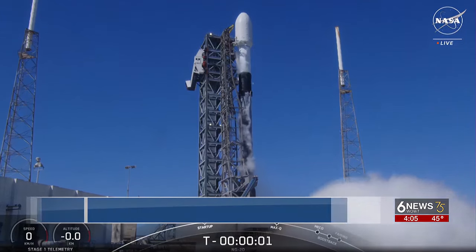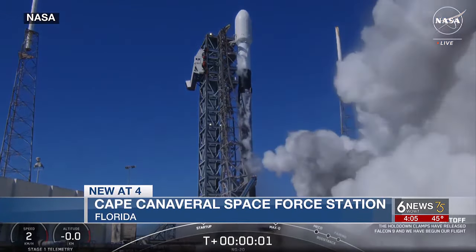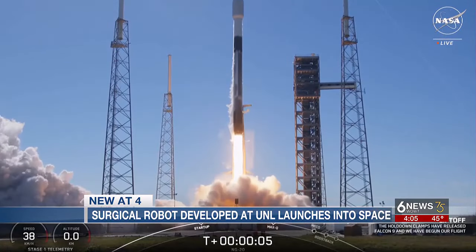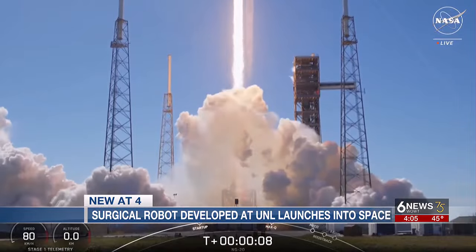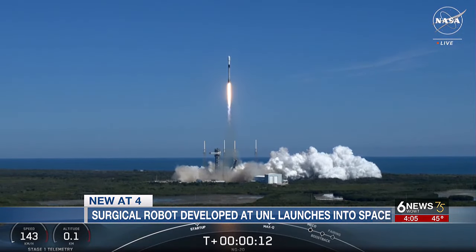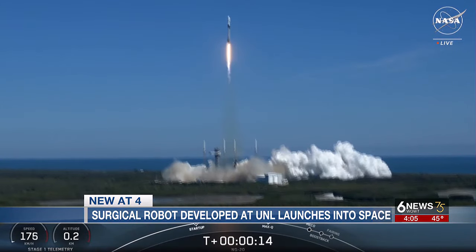Two, one, ignition — a successful liftoff this morning at Cape Canaveral, Florida. There are 3,000 pounds of scientific experiments on board headed for the 11 astronauts on the International Space Station.